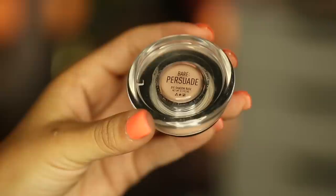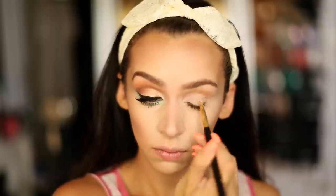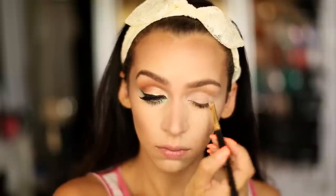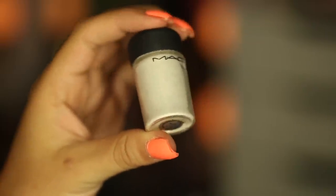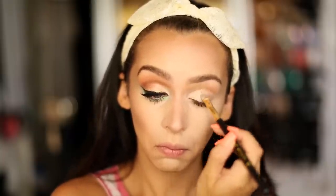To start off this look I'm going to be priming my eyes with my Persuade Eyeshadow Base by Sigma. Next I'm dipping my brush into my MAC Fix Plus and then using my Vanilla Pigment, applying it all over my eyelid, in my tear duct, and also under my brow.